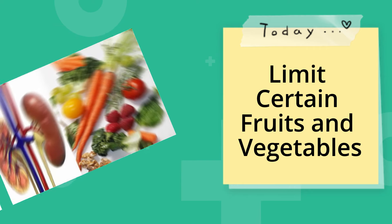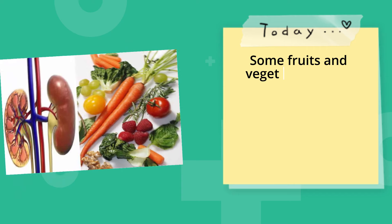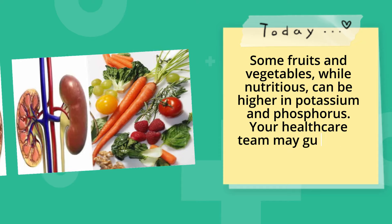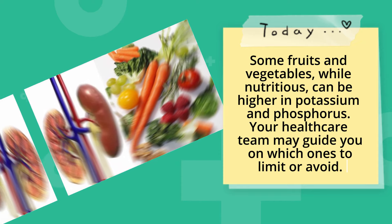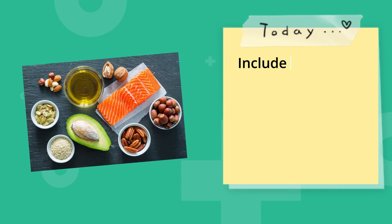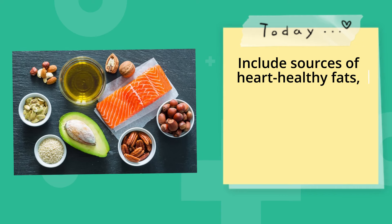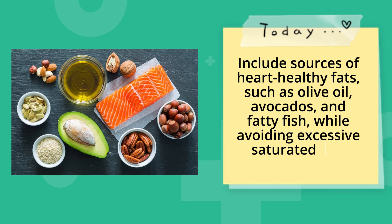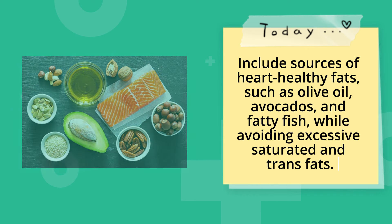Limit certain fruits and vegetables. Some fruits and vegetables, while nutritious, can be higher in potassium and phosphorus. Your healthcare team may guide you on which ones to limit or avoid. Choose heart-healthy fats, such as olive oil, avocados, and fatty fish, while avoiding excessive saturated and trans fats.